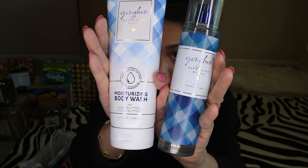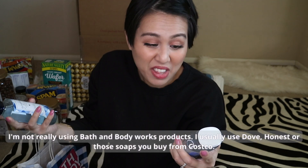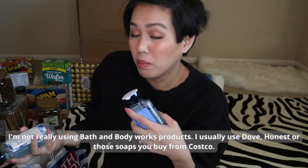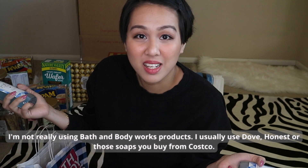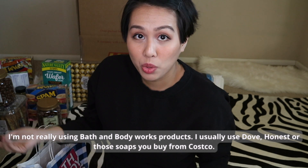Bath and Body Works for my sister: shower gel, lotion, body spray, and moisturizing body wash. I think it's called Blue Free shower gel. I actually tried it because I'm not really a Bath and Body Works person — I'm more of a Dove or Honest shower gel person, or whatever I can buy at Costco. But I hadn't really stepped into Bath and Body Works until now. I love it — it smells so good.